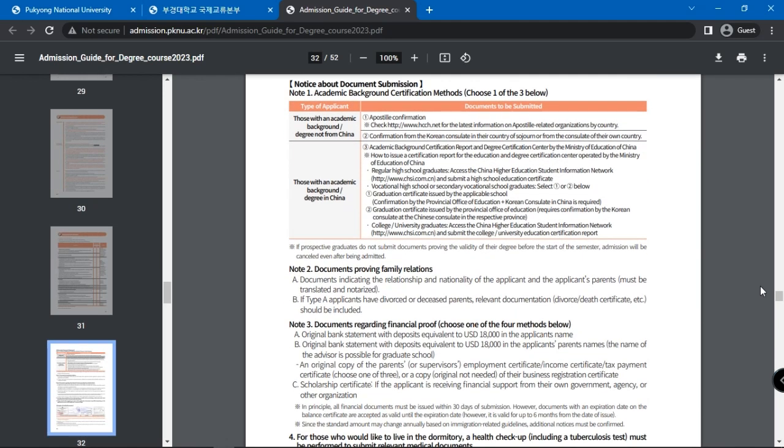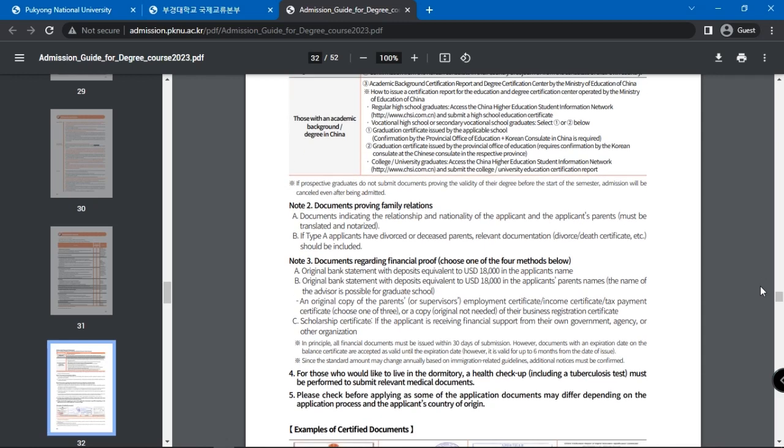The application submission address is stated here too. The document includes several other pieces of information like details on the required medical documents, scholarships, tuition fees, student dormitory, and office information.